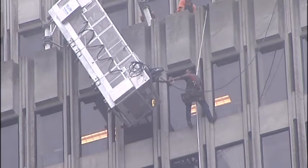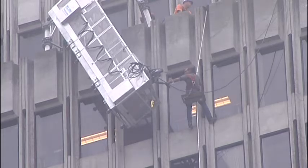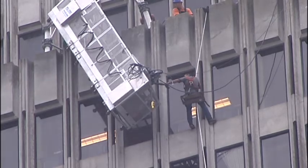In San Francisco, Teresa Estacio, Kron 4 News. They said that they're strapped to the building. So I just talked to some iron workers. Who said that?